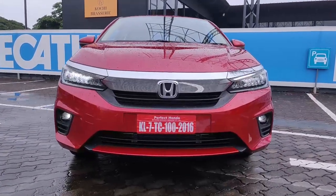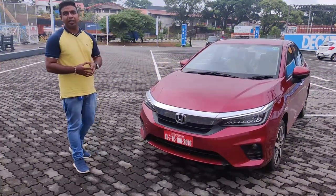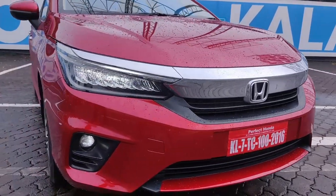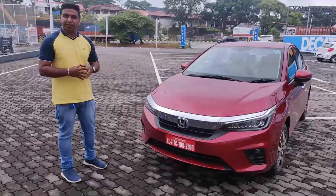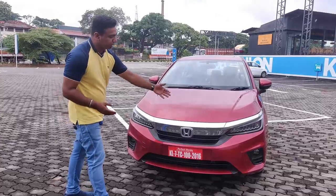We have the 5th generation Honda City, which is a very attractive model in India. The Honda City maintains almost the same design language. We are now looking at the front design with the Honda logo.